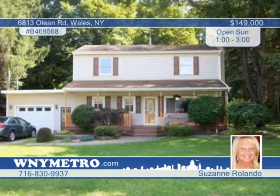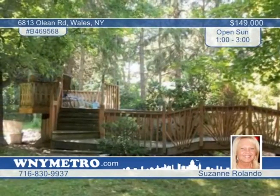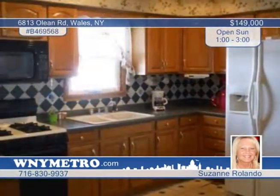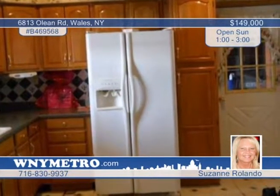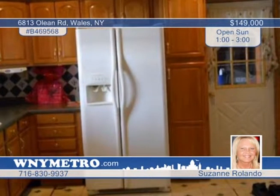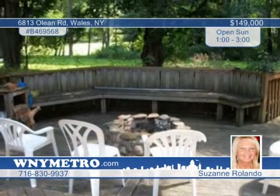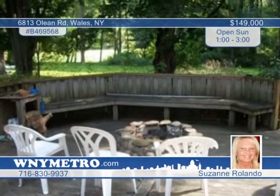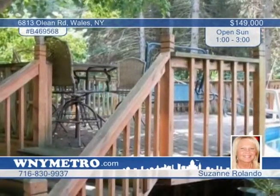This is a nice private setting for this three-bedroom, one-bath home. Updates include the kitchen, some new carpeting, sump pump, roof, and windows. The living room offers a wood-burning fireplace, and there's a formal dining room with sliding glass doors, plus a first-floor laundry. Enjoy the outdoors with a park-like yard, beautifully landscaped with above-ground pool, hot tub and fire pit. Three decks all leading to the walkway and pool. It's a one-car attached garage. This home needs a little TLC, but it's a must-see with Suzanne Rolando.